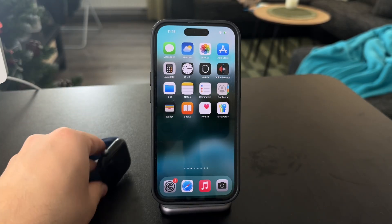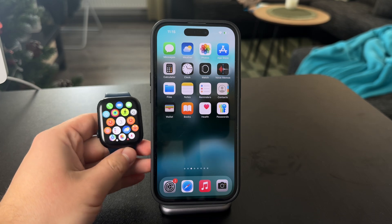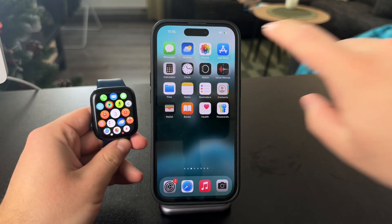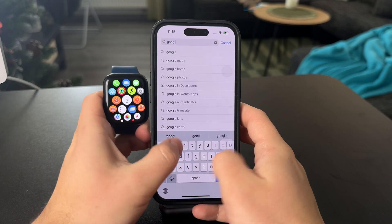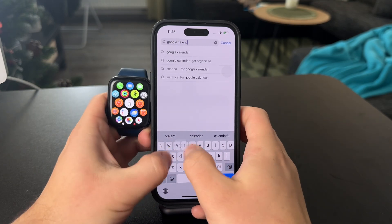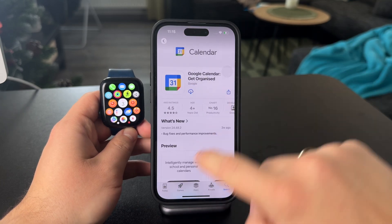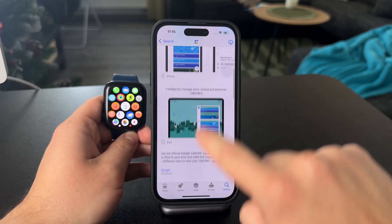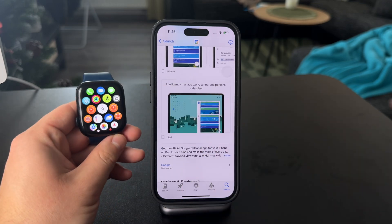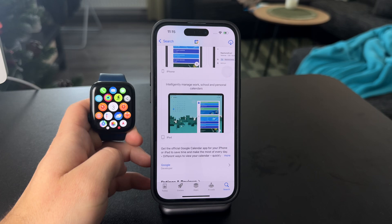The question for this video is: can you see your Google Calendar on your Apple Watch? Well, officially there is no Google Calendar app which supports an Apple Watch version. If you check it out inside of the App Store, you can see the Google Calendar app is available for iPhone as well as iPad, but it is not available as an app for the Apple Watch.